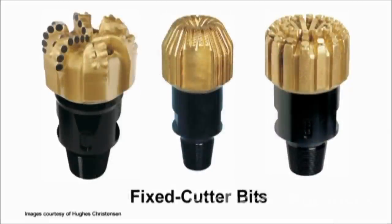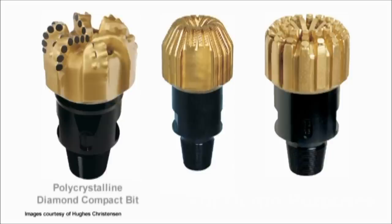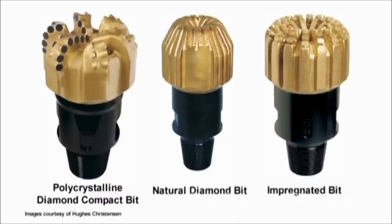Fixed cutter bits do not have moving parts and they work primarily by shearing and scraping through rock. Fixed cutter bits include polycrystalline diamond compact bits, natural diamond bits and impregnated bits.